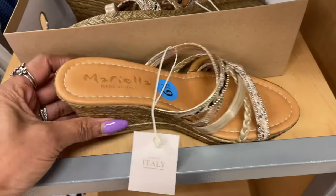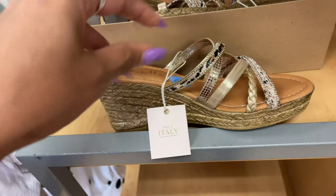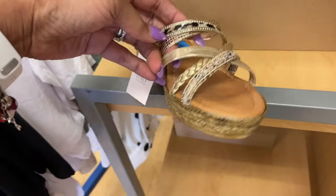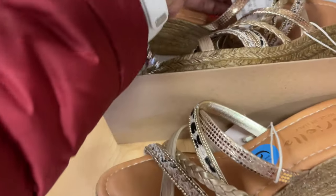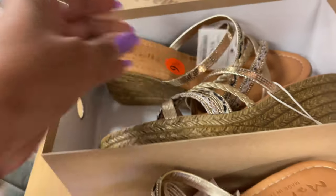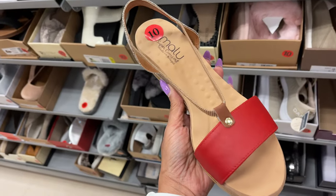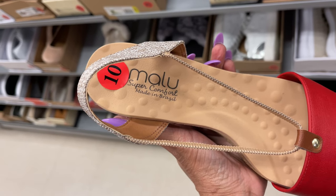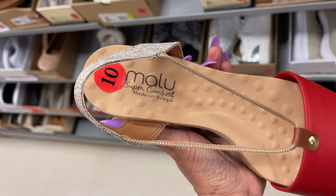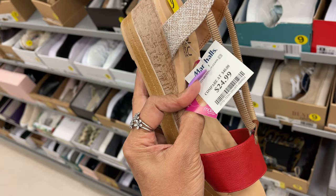This slipper is Marilla, made in Italy, gold, and it's for $20. Pretty red sandals and it's by Malu — super comfort for $25.